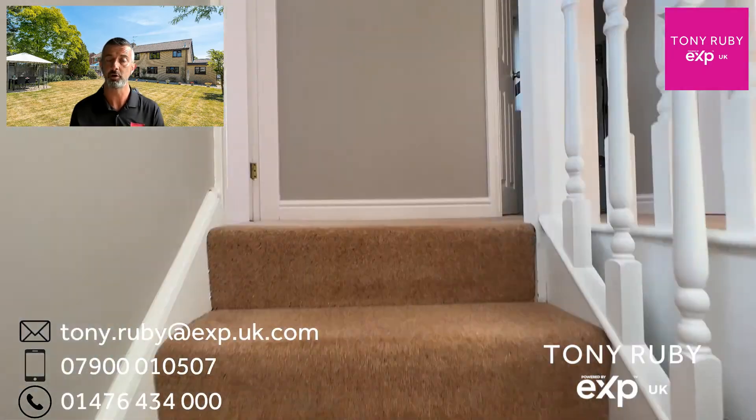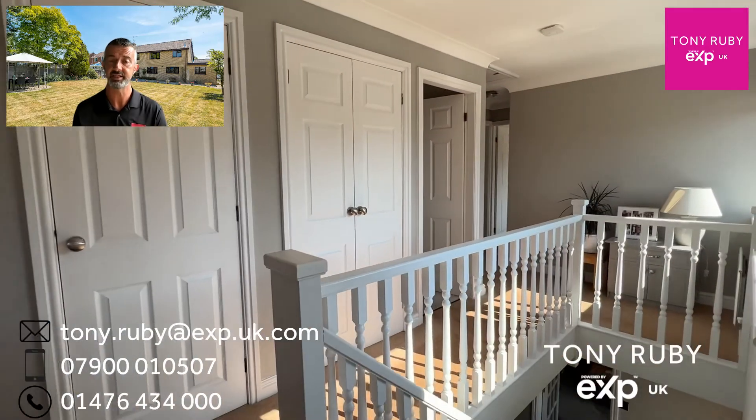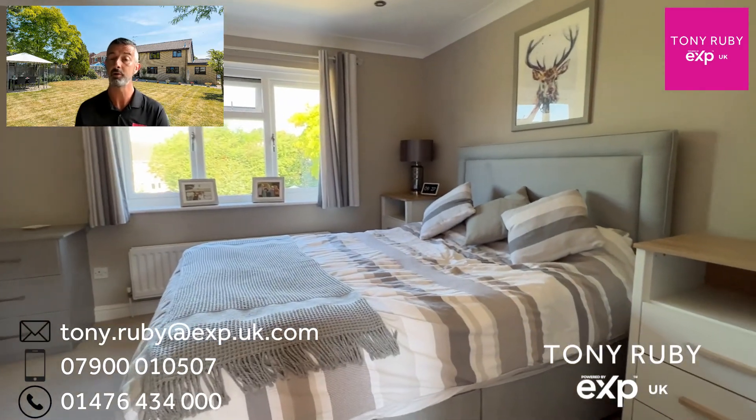Up on the first floor there's a big gallery landing with two windows offering lots of natural light. There's a Nest heating system, operational from most smartphones, which also works with the smoke alarms.